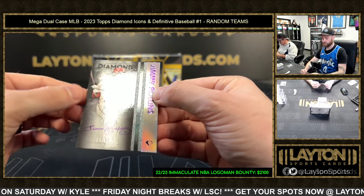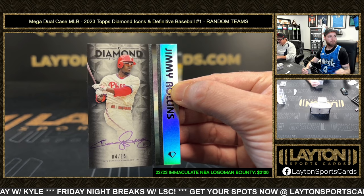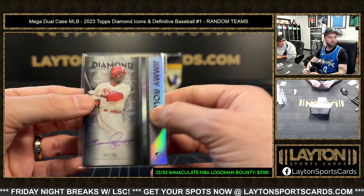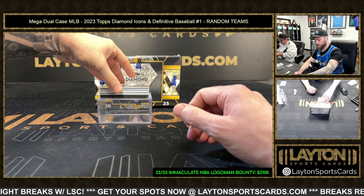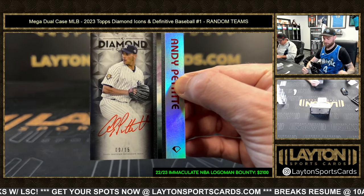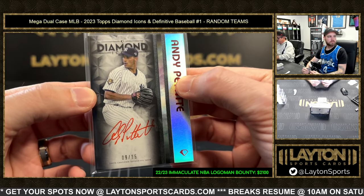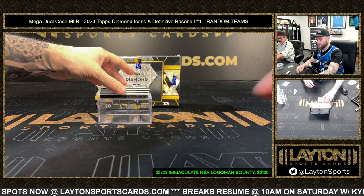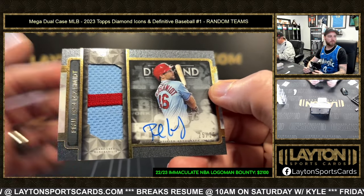After that is purple Jimmy Rollins auto, 4 of 15, Philadelphia. Red ink Andy Pettite auto, 9 of 15 — Yankees Andy Pettite. Patch auto Cardinals — Goldie, number 25 out of 25, Paul Goldschmidt.